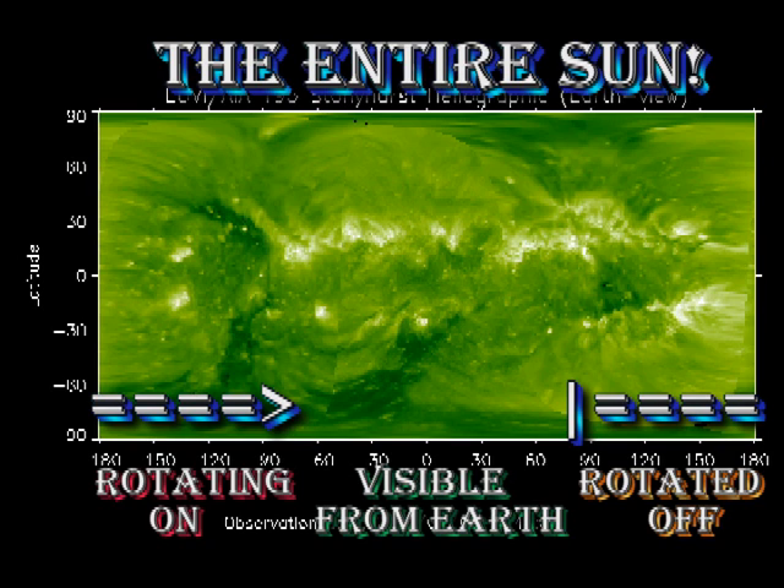From the whole Sun coronal image, we can see there's not very much in the way of large regions due to come back onto the disk over the next few days, so things will probably be quieting down as more and more of the regions that are currently on the disk rotate over the west limb.